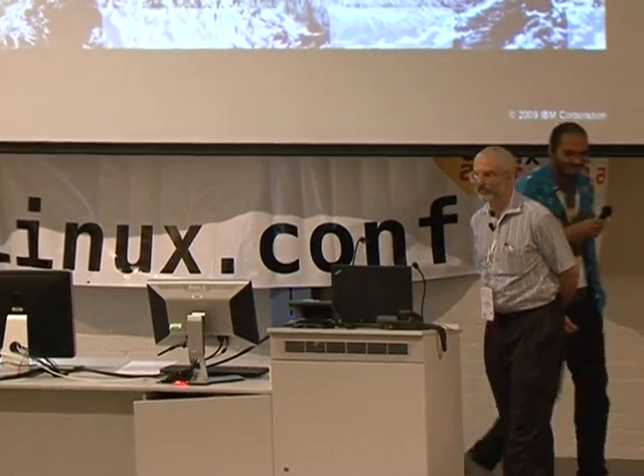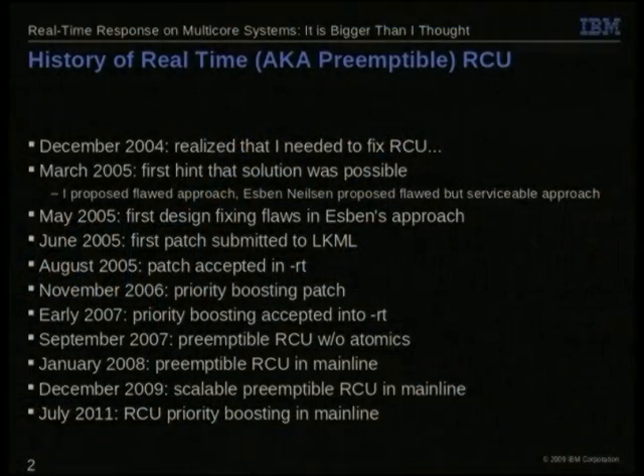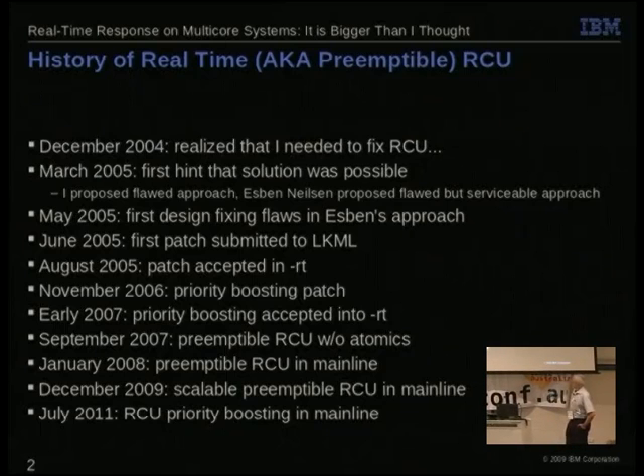One of the things that's shown up recently — recently by my standards in Linux — is the idea of having real-time in mainline. This has been something that's taken a little bit of time to show up. It was in 2004 that I first realized that RCU needed some help in order to get real-time response, and probably the most recent thing was getting RCU priority boosting in mainline — a way of preventing starvation of readers by high-priority real-time processes.